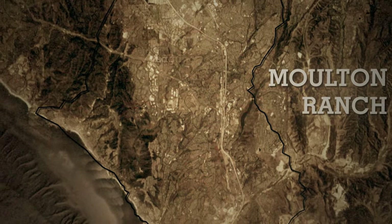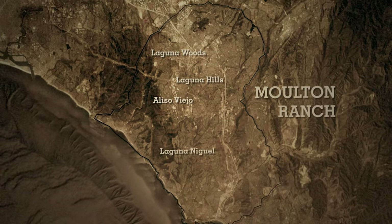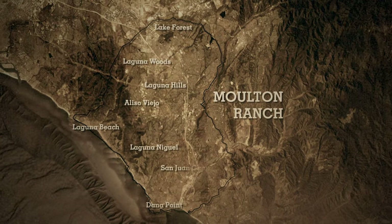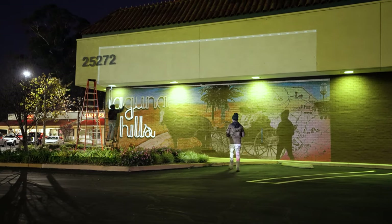Moulton Ranch encompassed what is now Laguna Hills, Aliso Viejo, Laguna Woods, and large swaths of Laguna Niguel, Dana Point, Laguna Beach, Lake Forest, and San Juan Capistrano. We hope that utilizing art to tell its story will deepen the knowledge of our shared beginnings and serve to build a common bond in our communities.